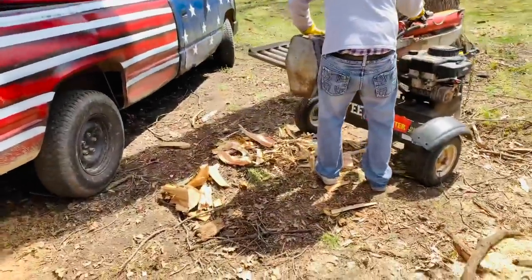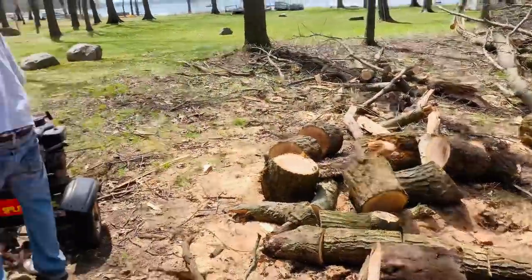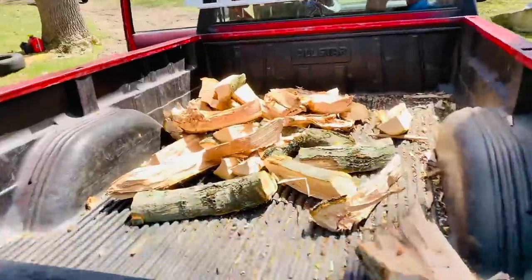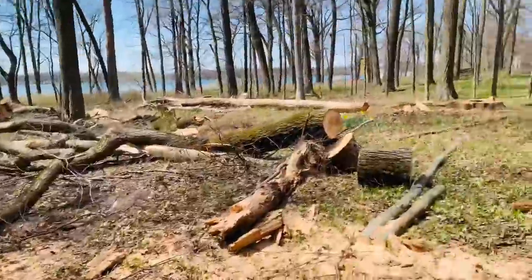Anytime we process firewood it's got to go right to the customer — nobody would want to unload all this and then have to reload it later. Let me show you that tree the customer said we could have.